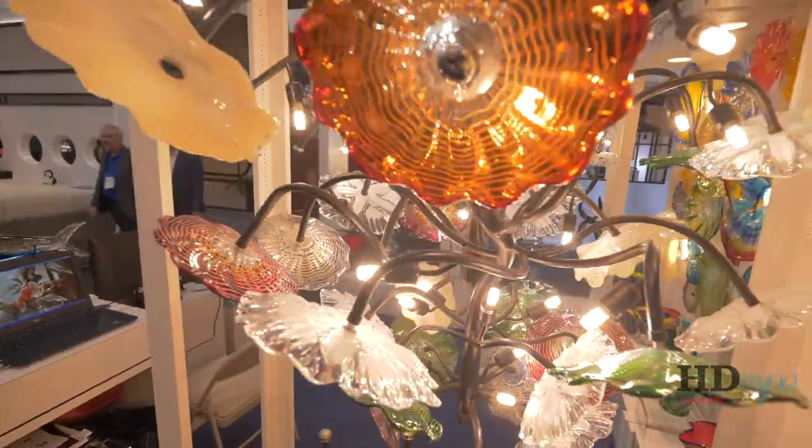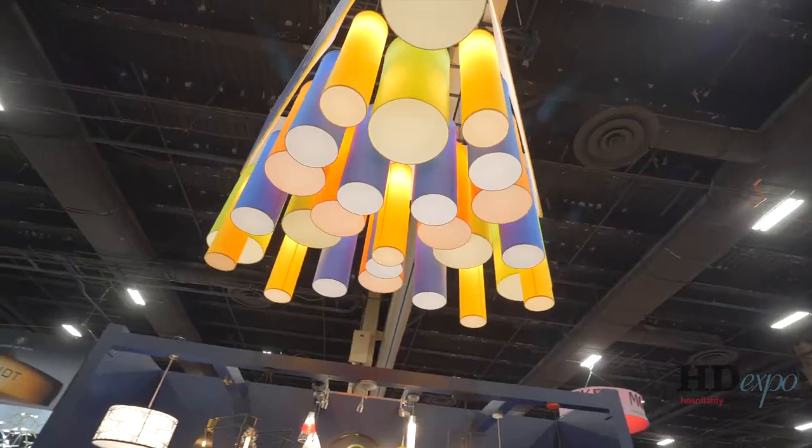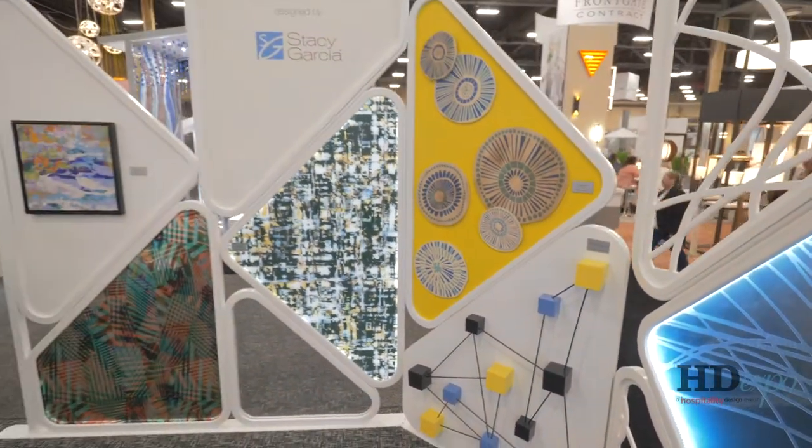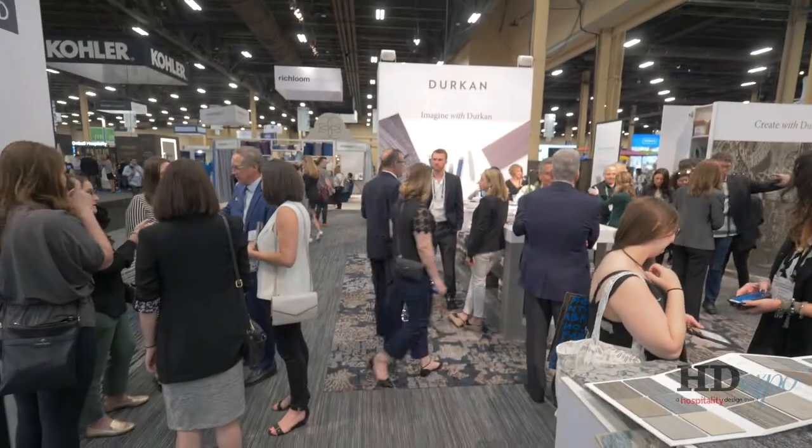HD Expo is about building industry relationships. No matter your professional or business goals, HD Expo provides all the tools needed to design your own show experience.